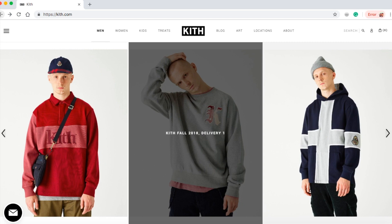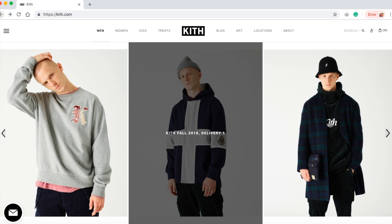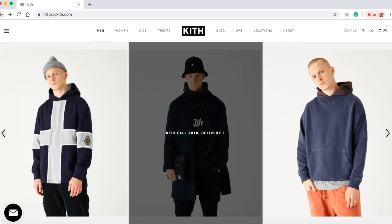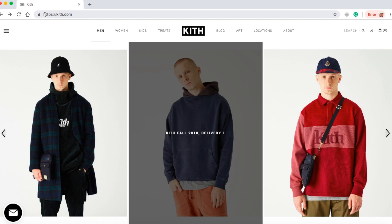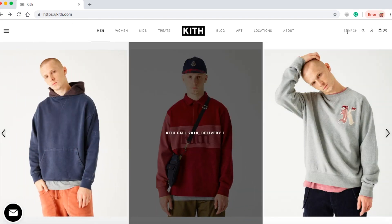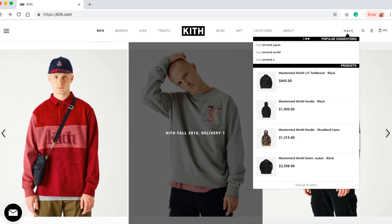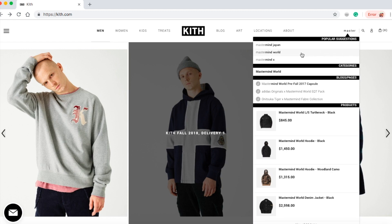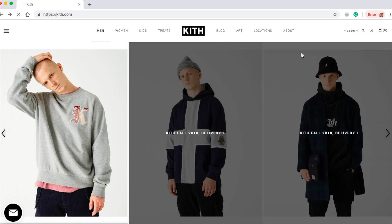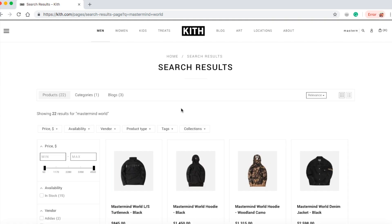Hey YouTube, welcome back guys. Today is October 3rd and I got emails saying that Kith and Mastermind World are collaborating for today's drop. Let's go ahead and check out Mastermind World right here and go over today's drop real quick.